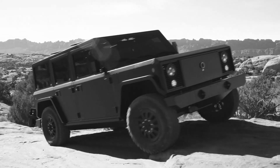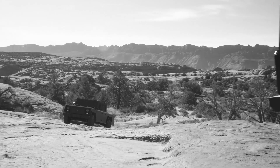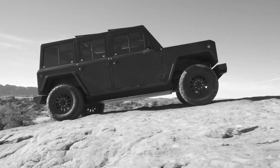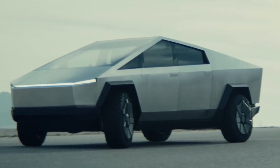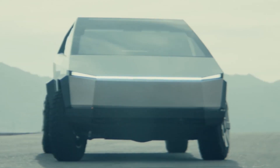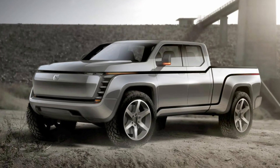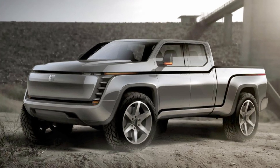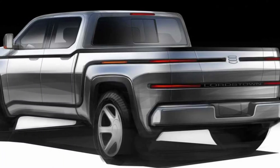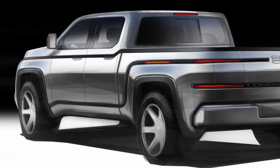One thing we opted not to discuss or weigh against each truck was styling. Clearly, each of the vehicles here has a very different idea of what a truck should look like, with Tesla's being the most — shall we say — dystopian. One honorable mention we didn't cover is the Lordstown Endurance. Details on this EV are very scarce, but the Endurance does promise 260 miles of range, a starting price of around $52,000, and deliveries starting towards the end of 2020.